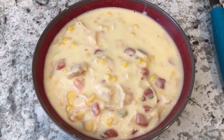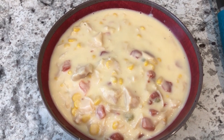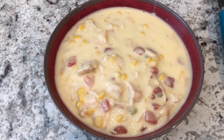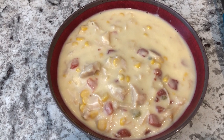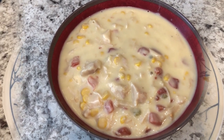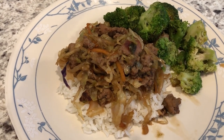For dinner tonight we are having Mexican chicken chowder. I have been making this soup for years and years and I love it. It is a quick and simple soup using pantry items. I did record a video on this about a year ago and I'll link it in the description box.